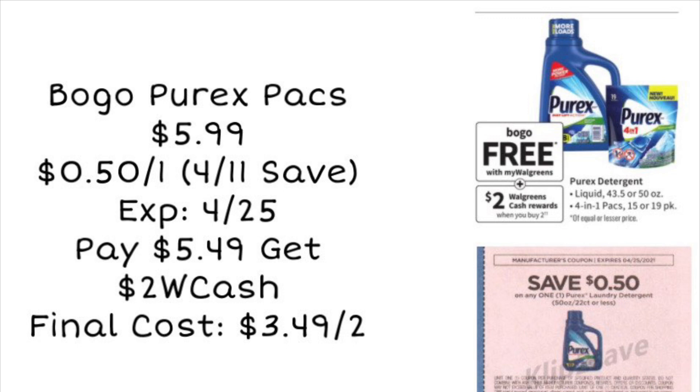First, we're looking at a deal on Purex laundry soap. The packs are normally priced around $5.99 and they're going to be buy one, get one free this week. We have a 50-cent coupon from the 4/11 Save Insert, but it expires on Sunday the 25th, so if you want to use the coupon, do this deal on Sunday. Using that coupon, you're going to pay $5.49, get $2 in Walgreens cash, making your final cost just $3.49 for two packs.